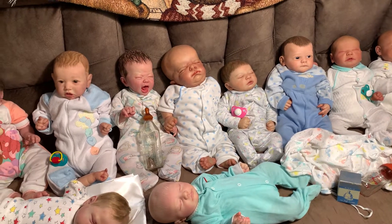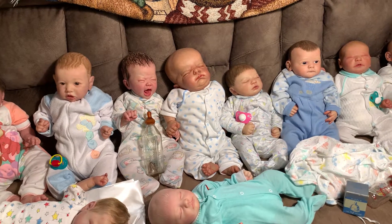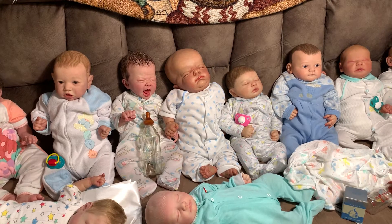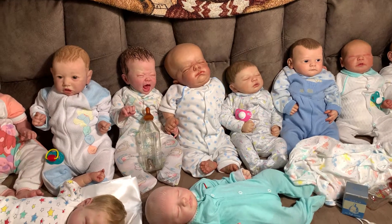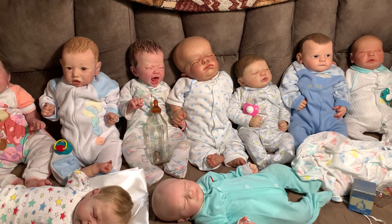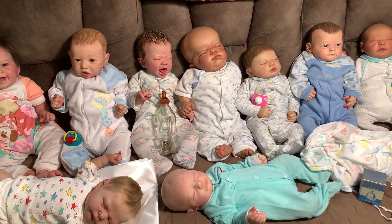Hi guys, it's Angie and I am here today with Theme Thursday. It's been a while since I've done Theme Thursday, and when Yvonne announced that one of the themes was vintage — vintage things, vintage clothing — I knew I wanted to do it because I love vintage.